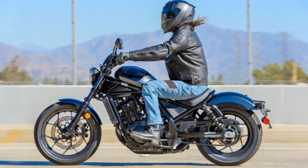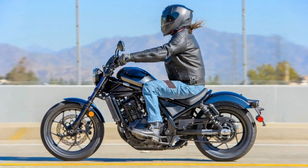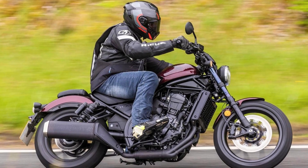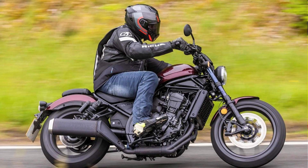This motorcycle pays homage to the classic bobber silhouette with its stripped-down design while incorporating modern design elements throughout. The Rebel 1100 is available in three distinct color options: Pearl Stallion Brown, Metallic Black, and Bordeaux Red Metallic.